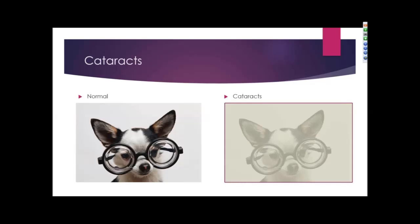An individual with cataracts may have a cloudy appearance. To the right is a patient with cataracts, and to the left is normal. They may have difficulty seeing colors, and a lot of patients will complain that it appears as if they are looking through a dirty windshield.